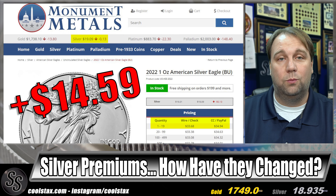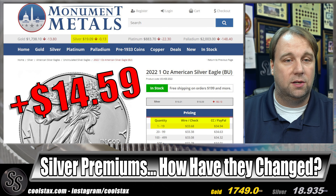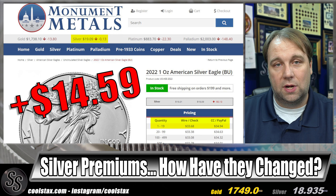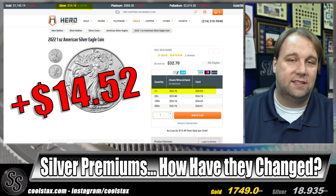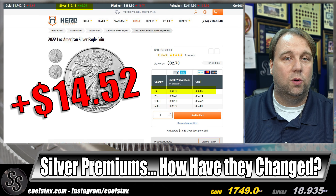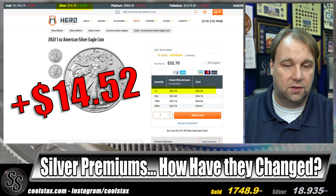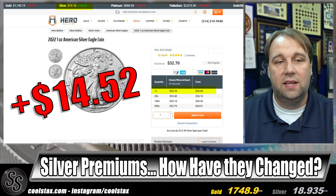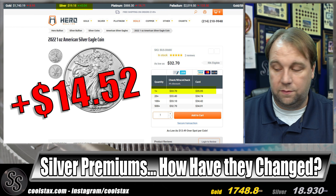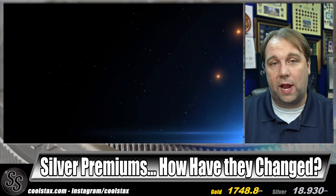The second cheapest for 2022 silver eagles is our new retailer Monument Metals at $14.59 over spot. But they were not the cheapest — the cheapest is Hero Bullion at $14.52 over spot. For their 2022 silver eagles, one-to-19 ounces, they come in at $33.70 with spot at $19.18 on a check and wire price, which works out to $14.52 over spot.